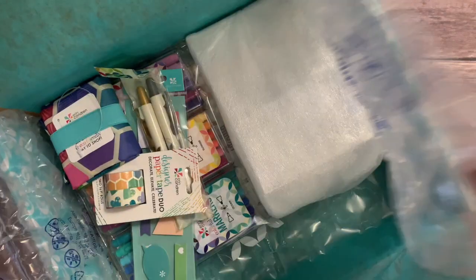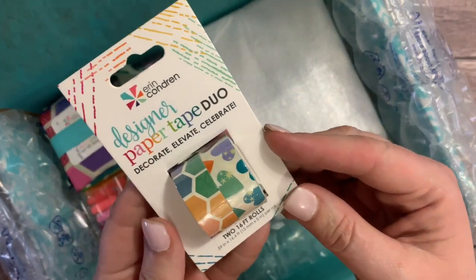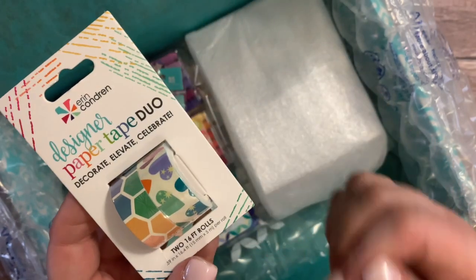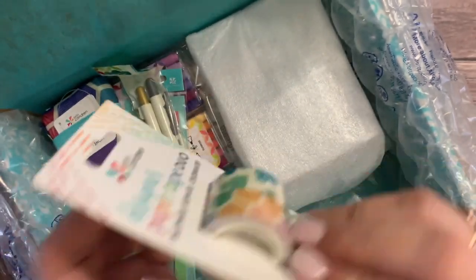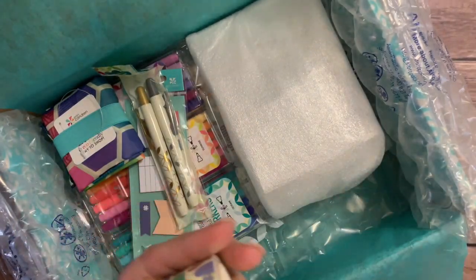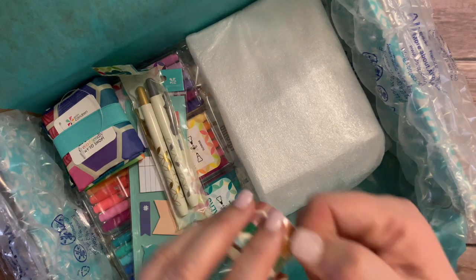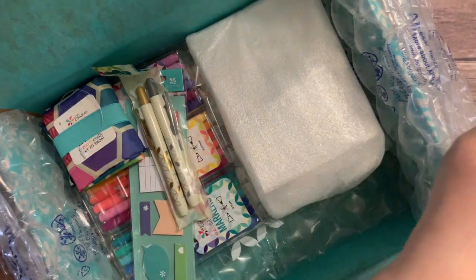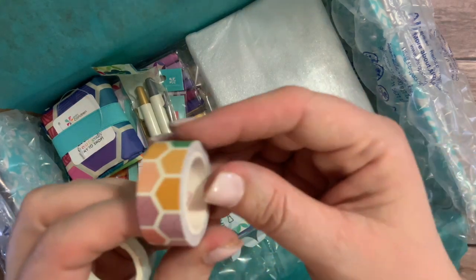The first thing we have here is this washi tape. I saw — maybe it was Julie's Plans or someone — who had done something with this tape and I absolutely loved it. The heart washi is so pretty. I'm going to go ahead and open it. I've told you guys before I don't have very much washi, so it's kind of a new thing to me, but I just love it. The hearts are right here — so pretty.